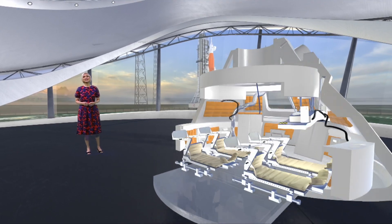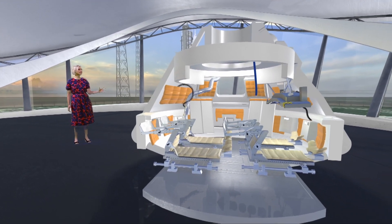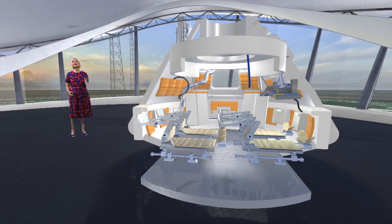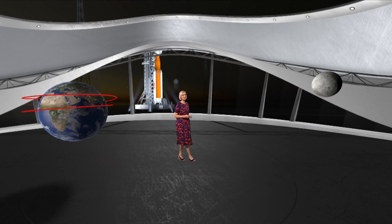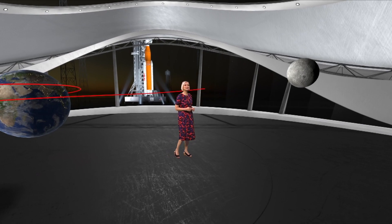We can have a look inside Orion's capsule to see what it's going to be like for the astronauts when the rocket eventually does have a crew. It takes several days to reach the Moon, with the spacecraft making small adjustments along the way.